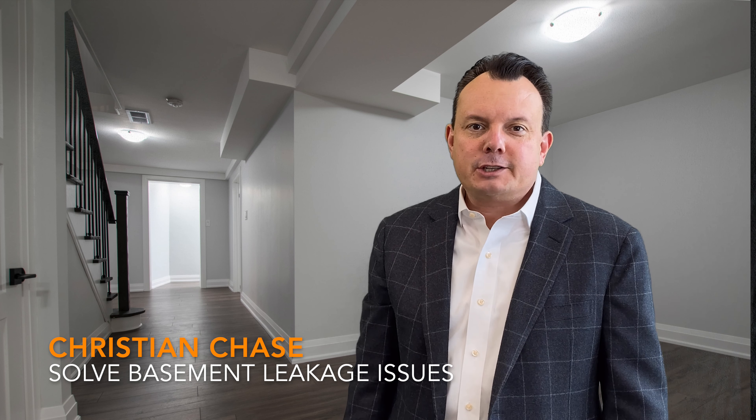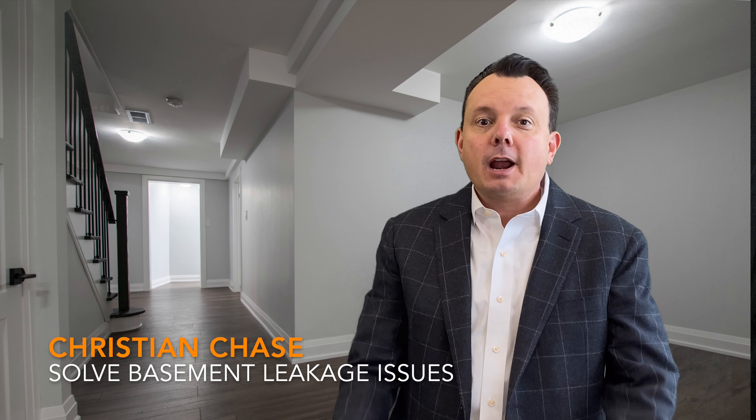Hi, Christian Chase with Chase Real Estate and Chase Foreclosure. I'd like to take a little bit of time to talk to our investors about basements and leakage in the basements. So often investors will buy properties, start the renovation, and maybe four or five weeks in, all of a sudden we get a large rain or snow begins to melt and the property starts to get leakage within the basement.